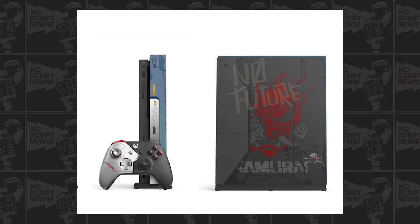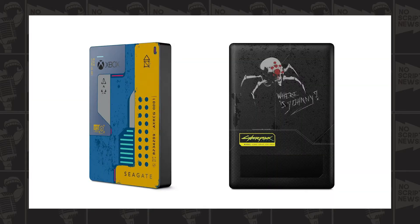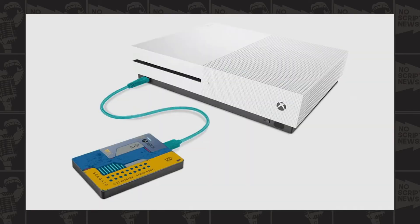They didn't just release a limited edition controller or console - they also have a hard drive. I've been needing a hard drive; I just cleaned mine recently so I didn't buy the Cyberpunk 2077 one, but I was so close. It costs a hundred dollars - it's a Seagate two terabyte hard drive you can use for your Xbox or pretty much anything else, and it comes with a cool translucent cord, almost like neon, so it fits the whole cyberpunk theme.